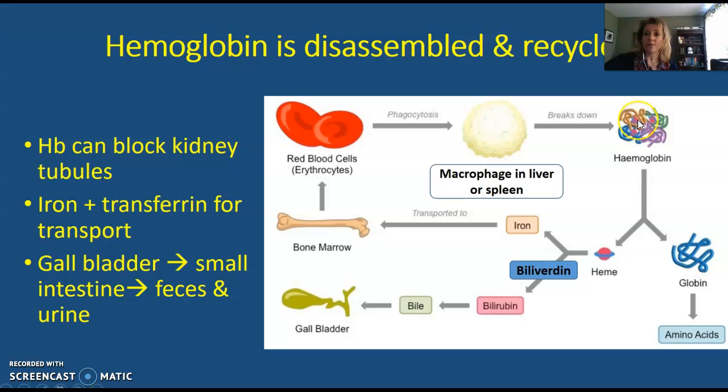The hemoglobin is made out of four different protein chains. Those protein chains are going to be broken up into their amino acids and then recycled throughout the body. The heme groups, though, have to be taken apart with more care. The iron will go directly back to the bone marrow and will be used to create more hemoglobin.